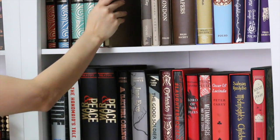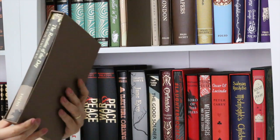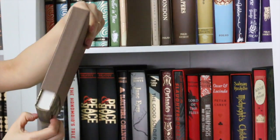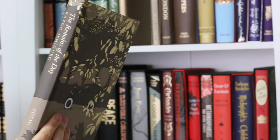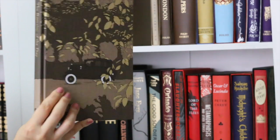Next, Remains of the Day by Kazuo Ishiguro — beautiful book. The cover has these shiny, golden leaves — really cool. I still have to read this one.